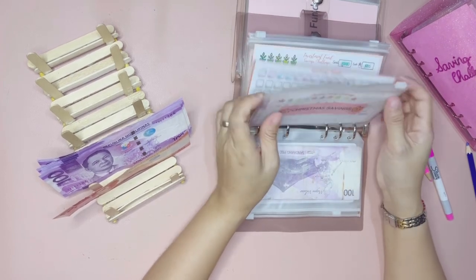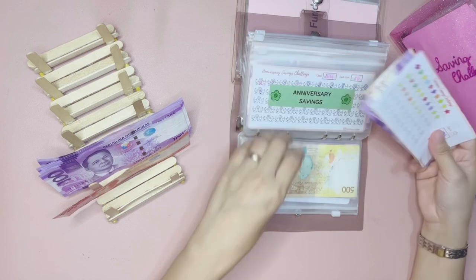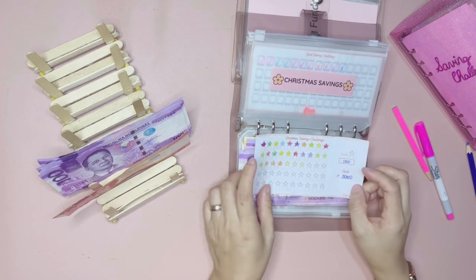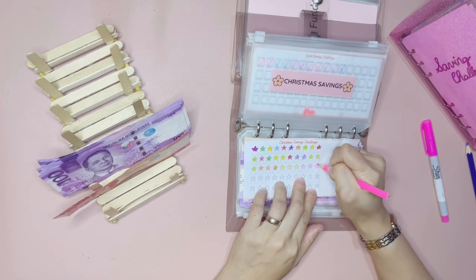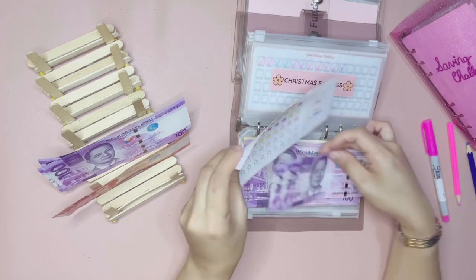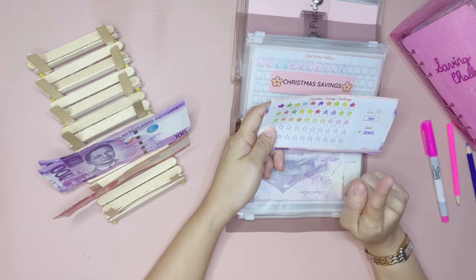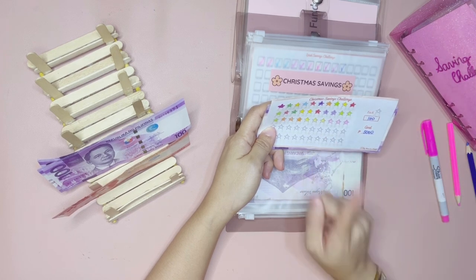Moving on, we have the Christmas savings challenge, which will also get 300 pesos. I am focusing on these three saving challenges: the birthday, anniversary, and Christmas savings challenges. For our Christmas savings challenge, each of these lanterns or parols is worth 100 pesos, so let's go ahead and color three, and then get 300 pesos. Once we've colored all of them, we'll have a total of 5,000 pesos in our Christmas savings challenge. I've been doing this since last year and I haven't finished it, but I'm hopeful that this year we'll be able to finish this challenge.